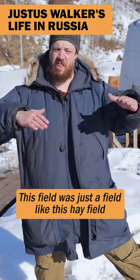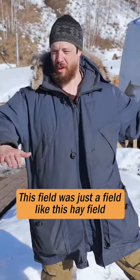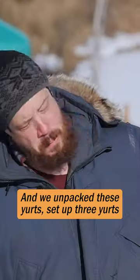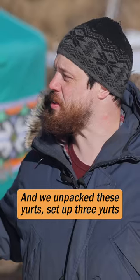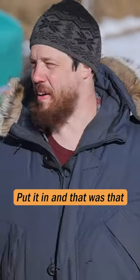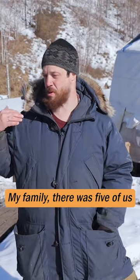When we first moved into this area, this field was just a hay field — nothing here, no power, no water, nothing. We unpacked these yurts, set up three yurts, set up a generator, dug that toilet, put it in, and that was that.